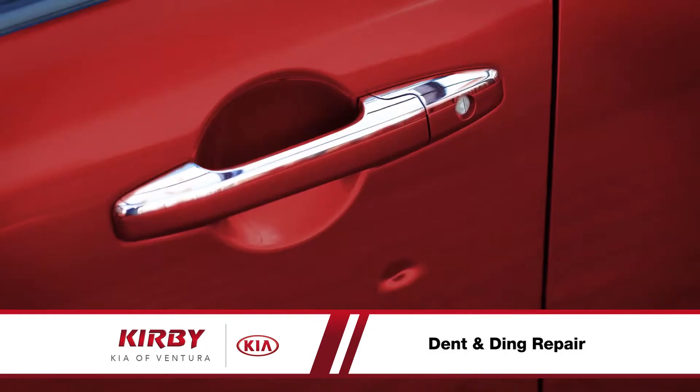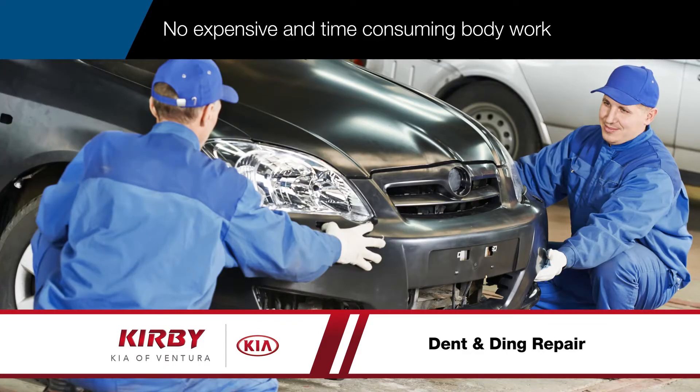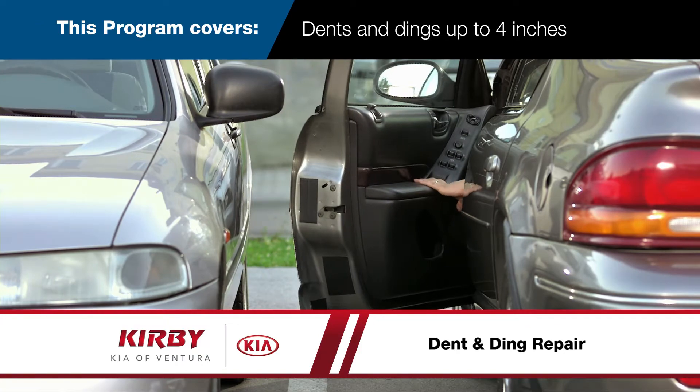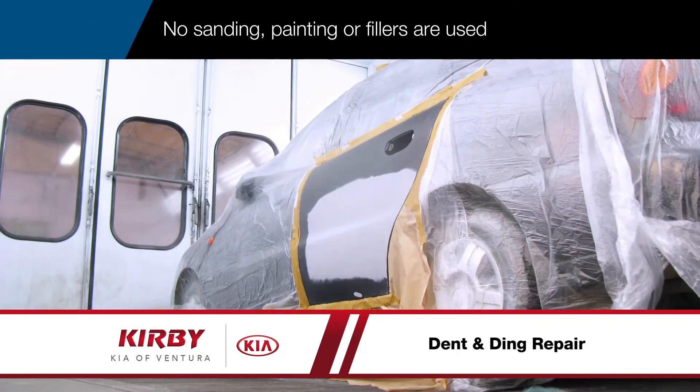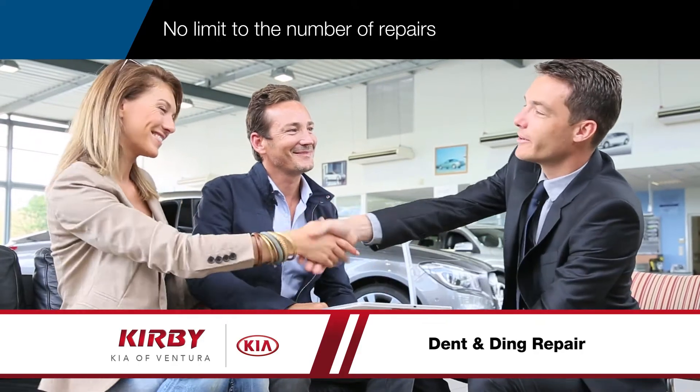Eliminate the disappointment of dents and dings on your new vehicle. With paintless dent repair coverage, there's no need for expensive and time-consuming bodywork. Dents and dings of up to four inches are covered. No sanding, painting, or fillers are used. And there's no limit to the number of repairs.